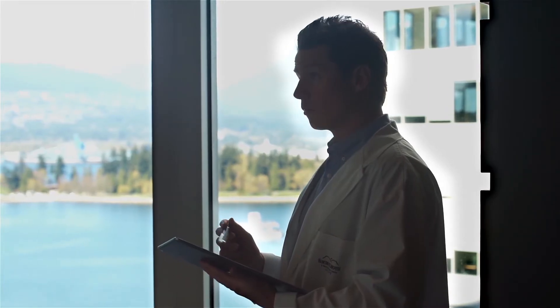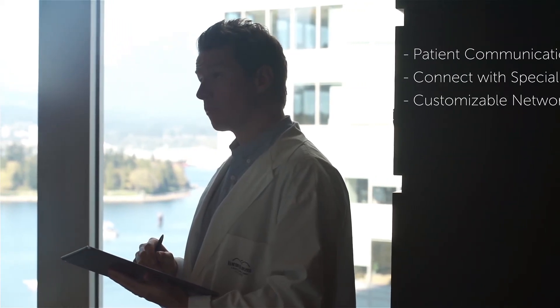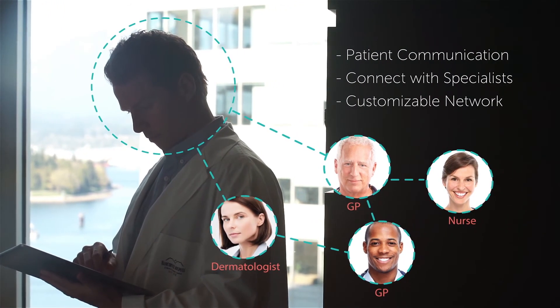The system helps you manage patient communication, connect with a customized network of specialists, and invite colleagues to your network to securely share information and extend your medical practice online.